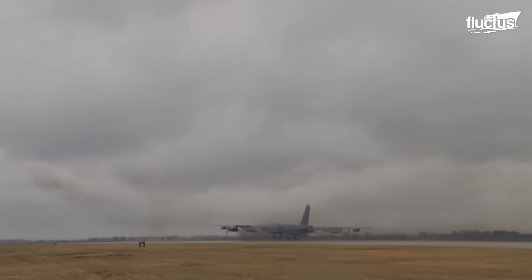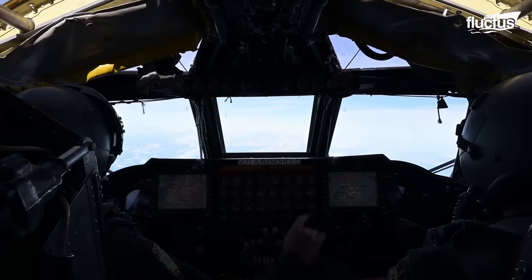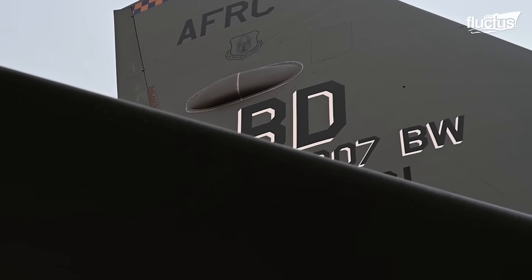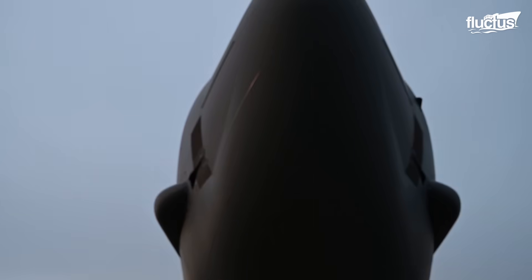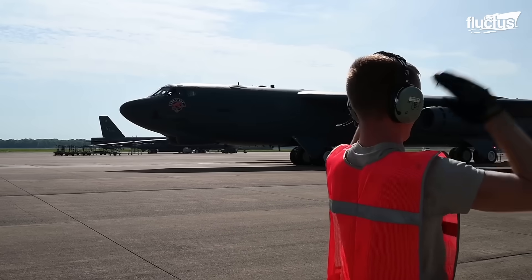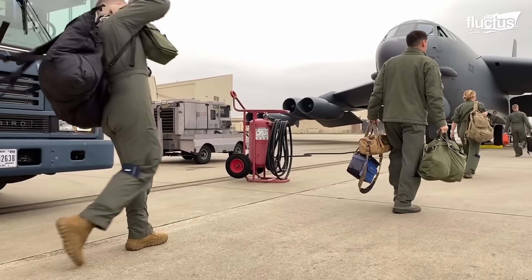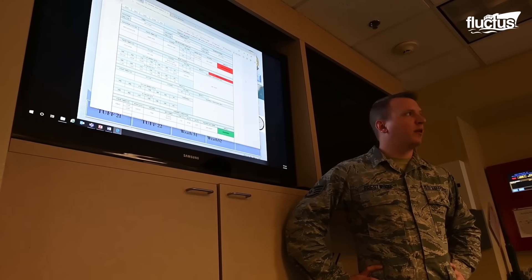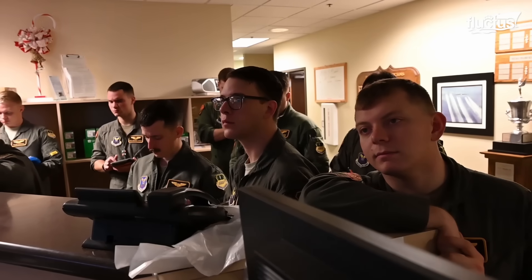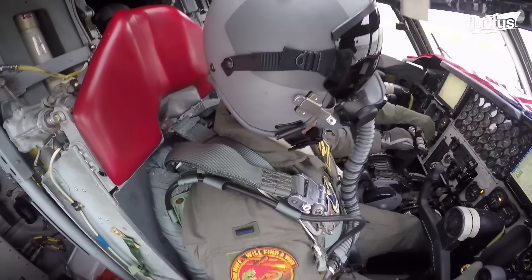U.S. Air Force pilots assigned to the B-52 must undergo extensive training in the various components and processes of the aircraft. Though they have been updated in many ways, these veteran aircraft are quite different from other planes these men and women might encounter. For that reason, pilots require a lot of on-the-ground education, as well as significant flight hours before becoming cleared to join a B-52 crew.